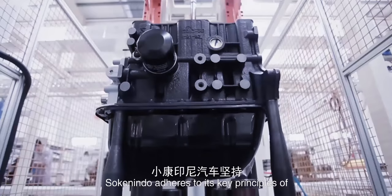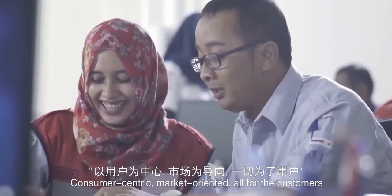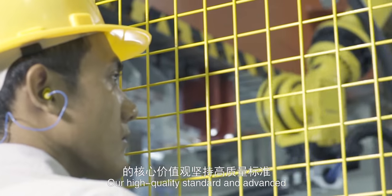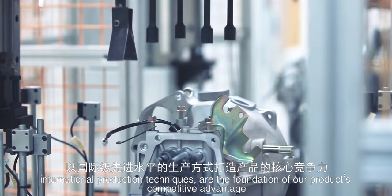Sokonindo adheres to its key principles of consumer-centric, market-oriented, all for the customers. Our high quality standard and advanced international production techniques are the foundation of our product's competitive advantage.